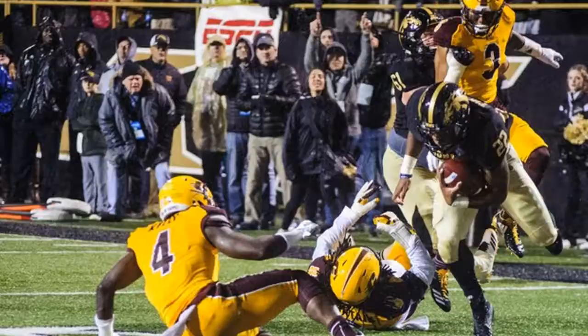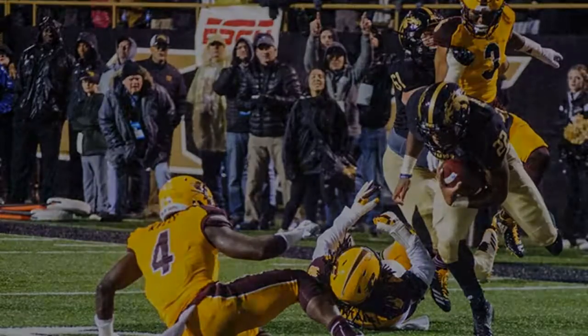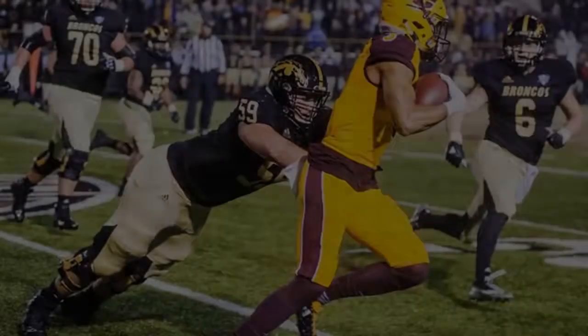Defensively, safety Josh Cox led CMU with nine tackles, while Nate Brisson-Fast added five tackles and 2.5 sacks while filling in for Joe Ostman, the Chippewas' defensive end and NCAA sack leader with 10. The win was John Bonamago's first since taking over the CMU program in 2015.